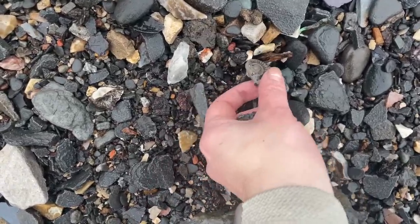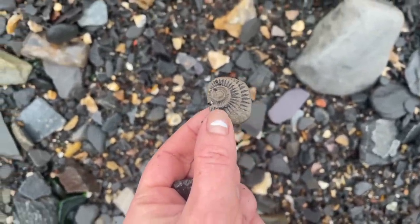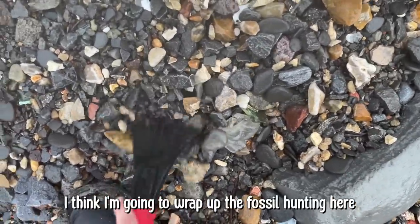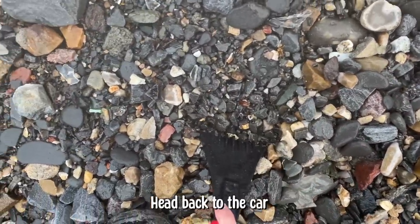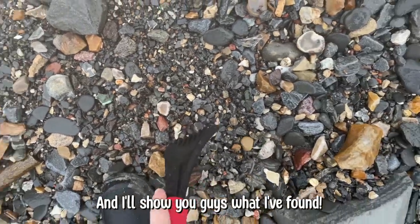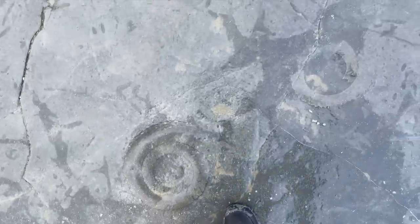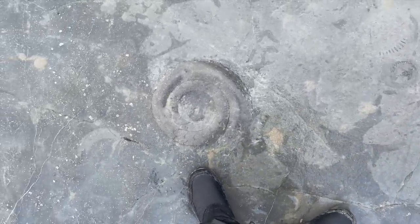Oh, that's a really cool imprint — look at that one. Alright, I think I'm going to wrap up the fossil hunting here. We are back from our fossil hunting adventure and I'm really excited to show you guys all the fossils we found.